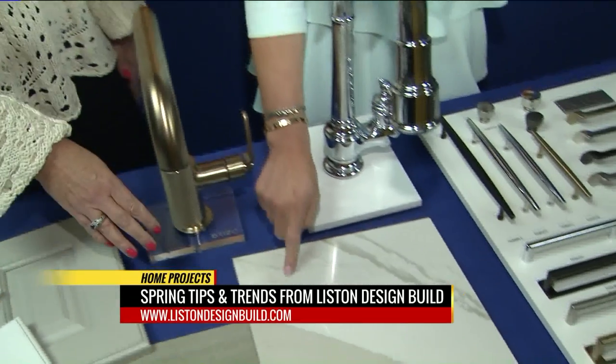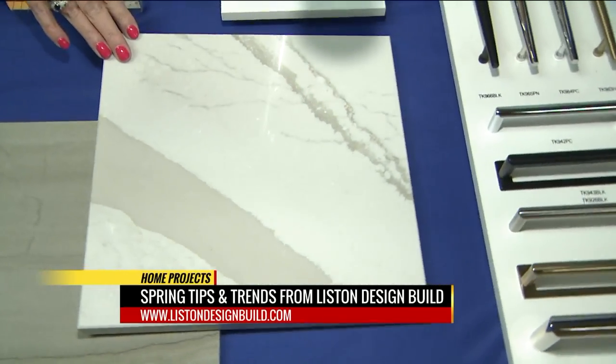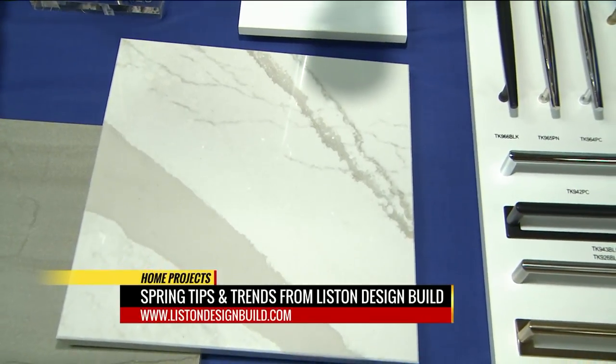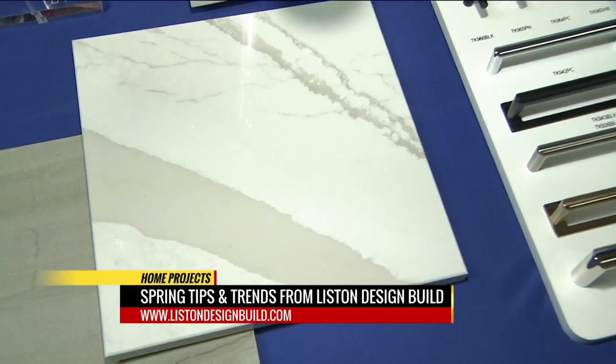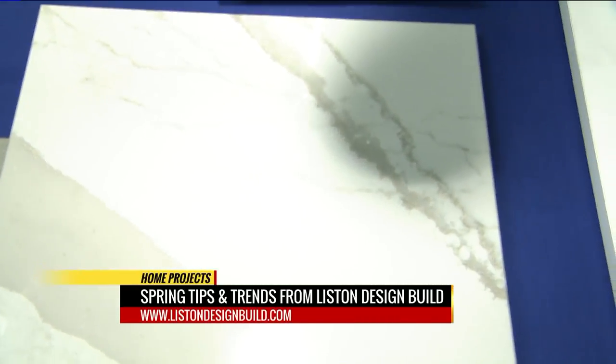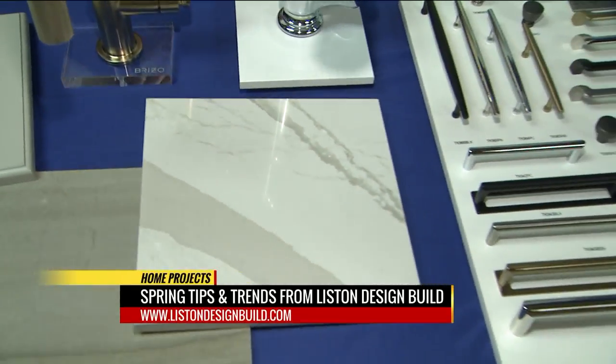And then what are these countertops? This is a polished quartz countertop, so it's made to look like marble, but it gives you the finish and withstands heat and staining. You don't have to worry about all those things that could happen with granite or marble.